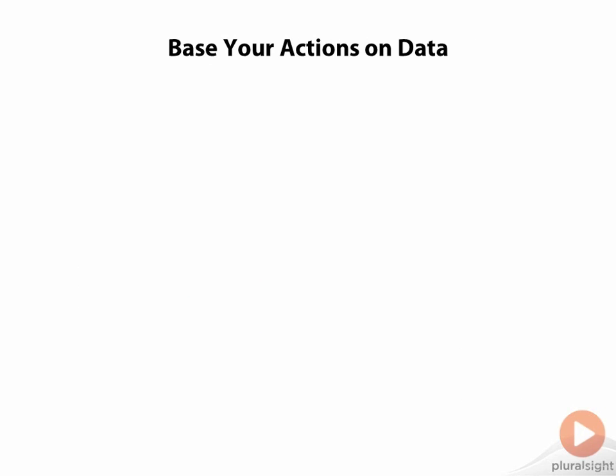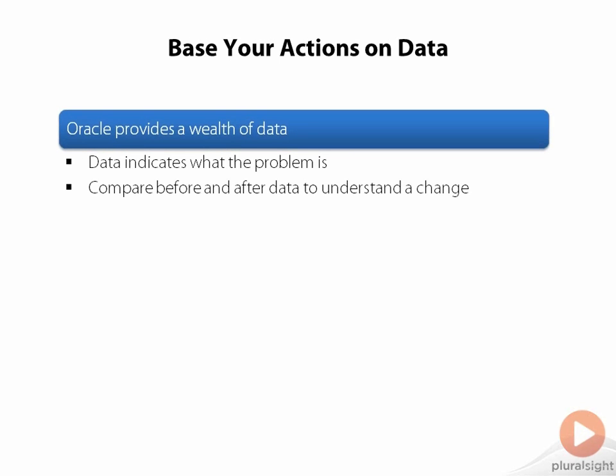The second principle in database performance tuning is that you want to take a very analytical, numbers-driven approach to the problem and let data drive your decisions. Oracle gives us a lot of data about how a SQL statement is running and how the database is running as a whole, so we want to look at this data to see what insights it gives us into where the problem is. When we do decide to make a change, like rewriting a SQL statement or adding an index, we can use this data to compare before and after results to know if we've improved the performance of our operation and by how much.